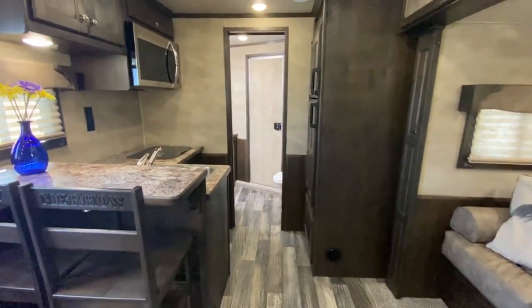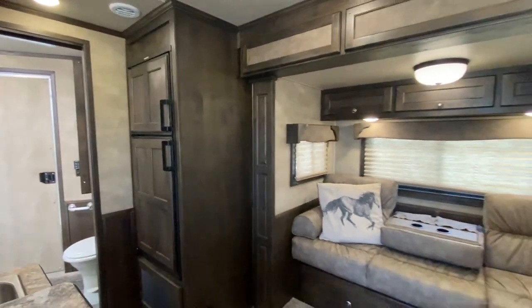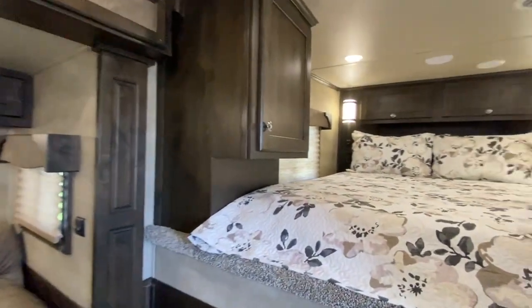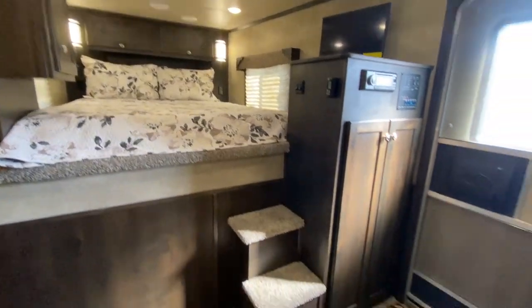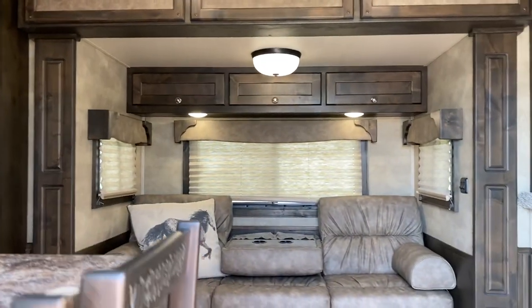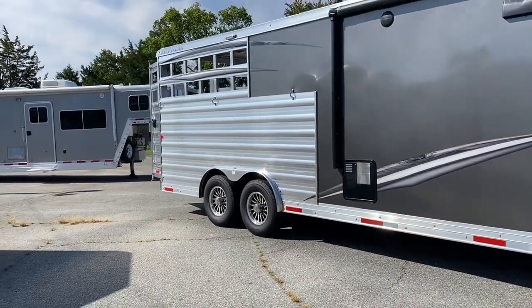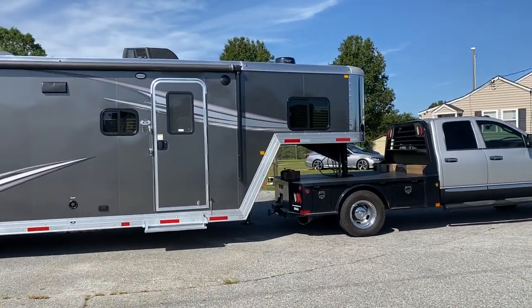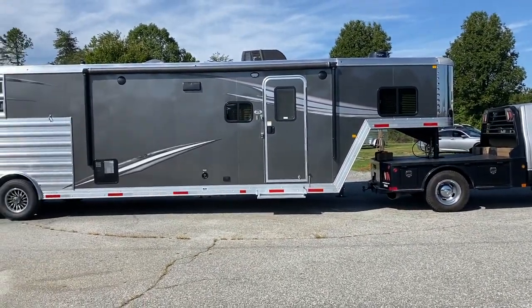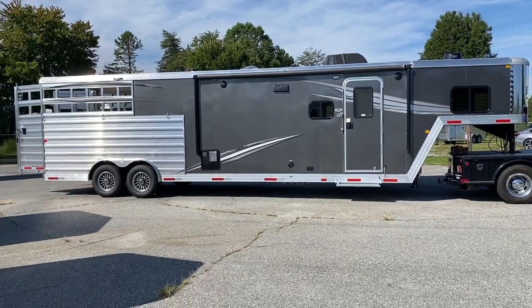So this is an 8011 stock combo — keeps the box short with no mid-tack, 28.4 box. Stock combo 2023 Merhow here on the lot today, August 23rd, 2022. Gray and charcoal in color. Nice size, multi-use — a super great trailer for somebody that wants to do several things. Carolina Trailer Sales, carolinatrailersales.com. You guys have a great day, bye-bye!